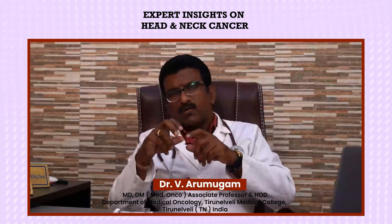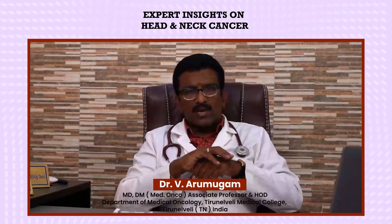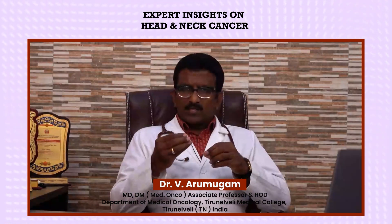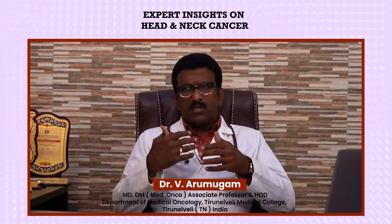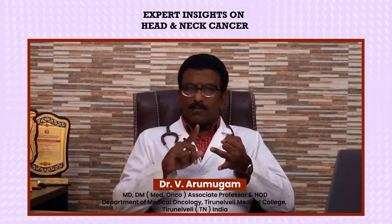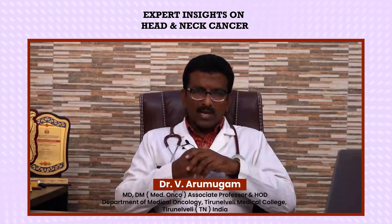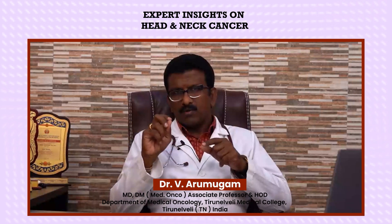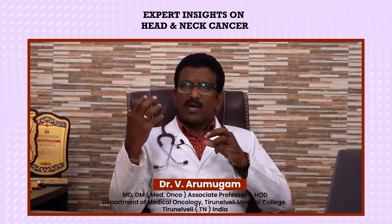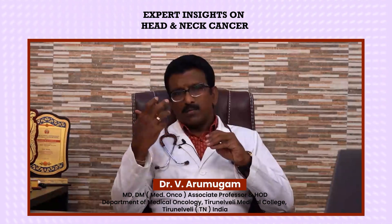The HPV vaccine prevents not only oral cavity and oropharyngeal cancer but also cervical cancer — cervical being a part of the uterus. In summary, to prevent head and neck cancer: stop smoking completely, quit or limit alcohol consumption, maintain good oral hygiene, consult a dentist for sharp teeth, remove them, and avoid very spicy or hard food. We must create awareness in the community.